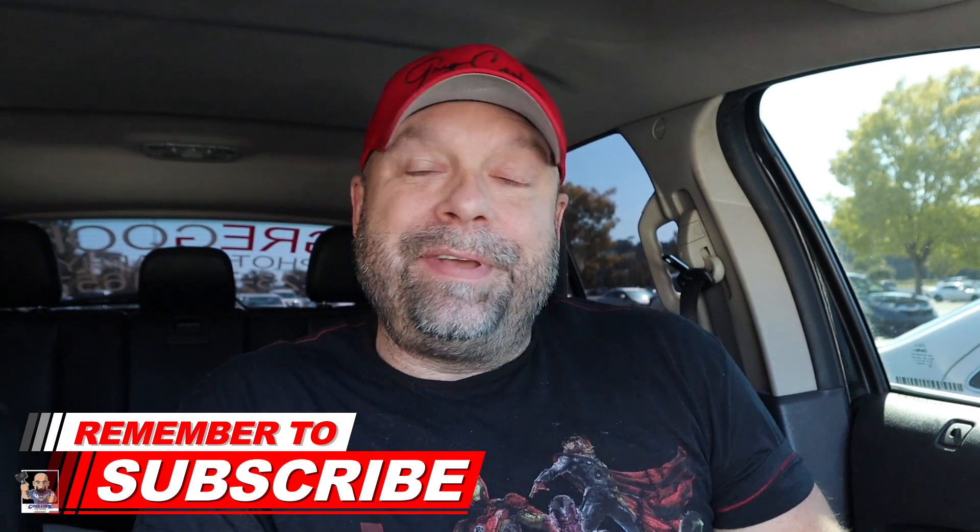Hey, what's up everybody? Greg here. Welcome back to the channel. I am doing an after work hunt today. I'm actually at Target right now because I have to pick up a couple of things that I ordered, which you will see later in the video. I thought, what the heck, go ahead and hunt while I'm here at Target. There's a Walgreens right down the road. I'm going to check it out, see if they got any new pops.